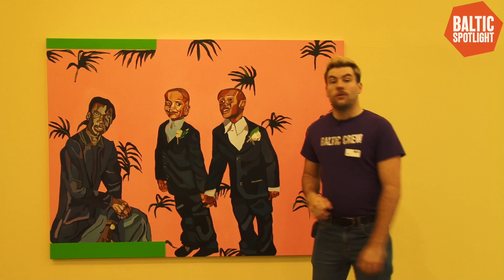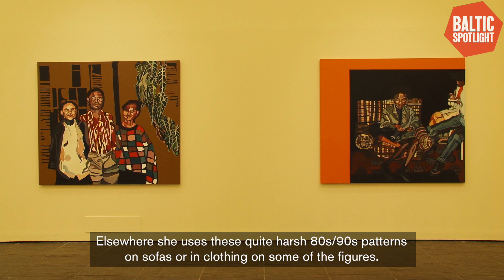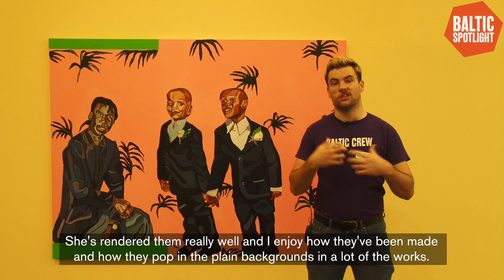One of my favourite parts of this exhibition is all the different patterns that Joy employs in her work. You can see here this nice pink one with all these plants on. Elsewhere she uses quite harsh 80s/90s patterns on sofas or in clothing on some of the figures. She's rendered them really well and I enjoy how they pop against the quite plain backgrounds in a lot of the works.